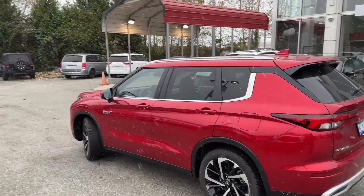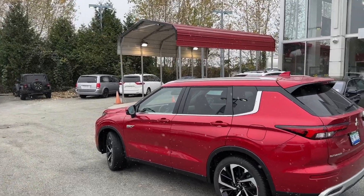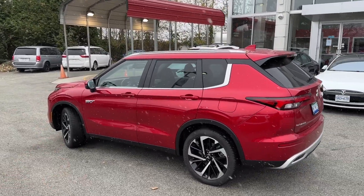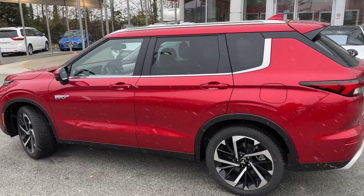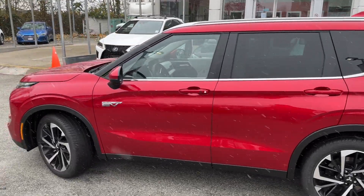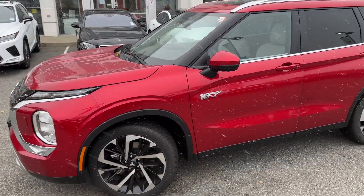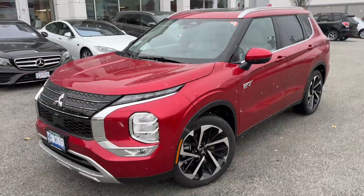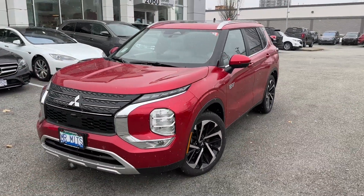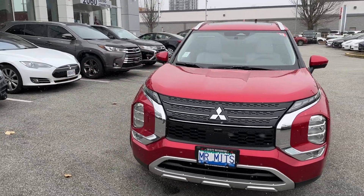This car has to be driven. Right now let's check it out — this is the SEL. We have a beautiful snowy day today. Overnight we got a lot of snow, the snow has started to fall, and winter is here. I'm super excited about this time of year. We'll be doing many, many videos here on the Outlander PHV. I already tested the range and got basically 70 kilometers on the first shot.